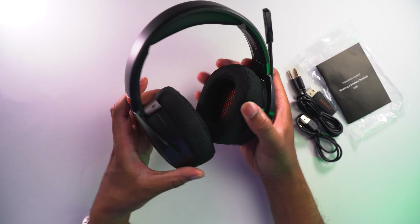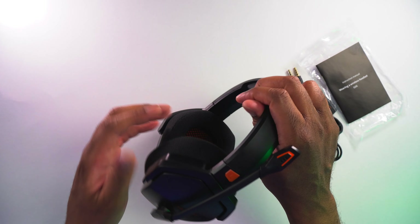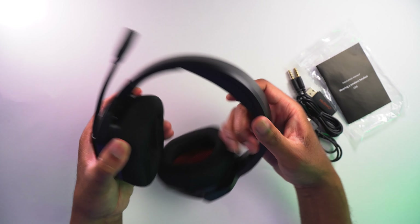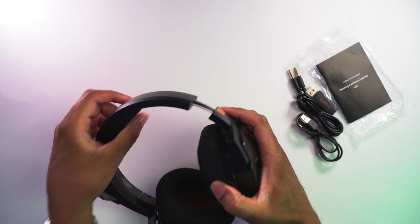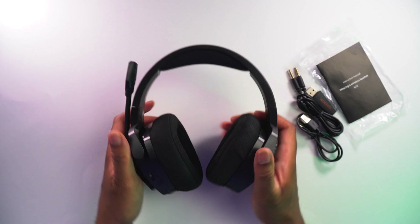It's pretty cool — I'm liking these a lot. You have left and right indicators so you know which is which, and you can pull them out to expand them to fit your head. There you have it, that is the Nobu — let's just throw them on. Look at that! You can put the mic right down in front of your face for your gaming session, and these are wireless as well, which is very nice.